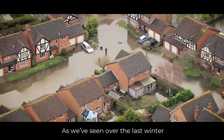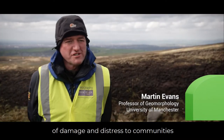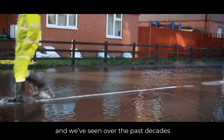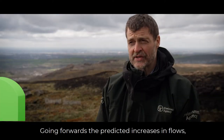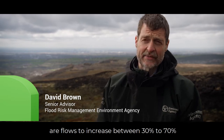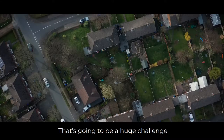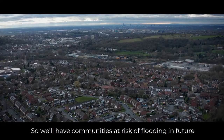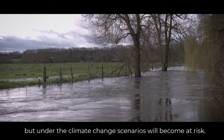As we've seen over the last winter, flooding clearly causes huge amounts of damage and distress to communities, and we've seen over the past decades increasing frequency of winter flooding. Going forward, the predicted increases in flows — between 30 to 70 percent over a hundred year period depending on the emissions scenario — are going to be a huge challenge to infrastructure downstream. Communities currently not at risk will become at risk under climate change scenarios.